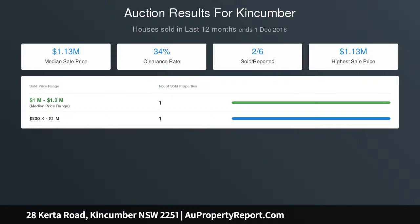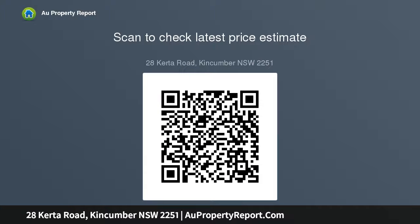Sensational master bedroom and parents retreat measuring 6.2 meters by 3.4 meters, with walk-in robe, walking wardrobe and ensuite. Additional bedrooms plus study. Stunning modern main bathrooms with separate shower, bath and toilet. Internal laundry, generous linen and storage. Attractive lighting and ceiling fans throughout. Large double garage.